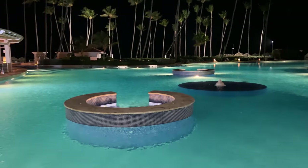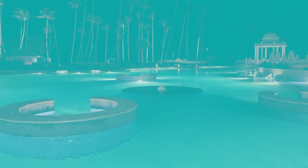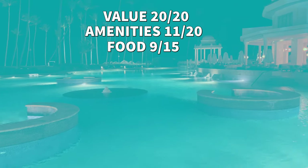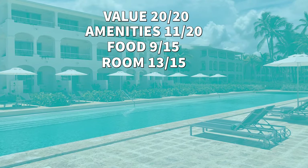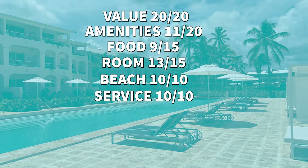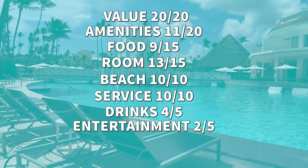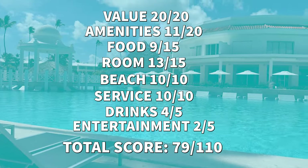Now let's give the Paradisus Palma Real an actual rated score. Value for money: 20 out of 20. Amenities: 11 out of 20. Food: 9 out of 15. Room: 13 out of 15. Beach: 10 out of 10. Service: 10 out of 10. Drinks: 4 out of 5. Entertainment: 2 out of 5. It does not get any extra credit from John or me, for a total score of 79 out of 110.